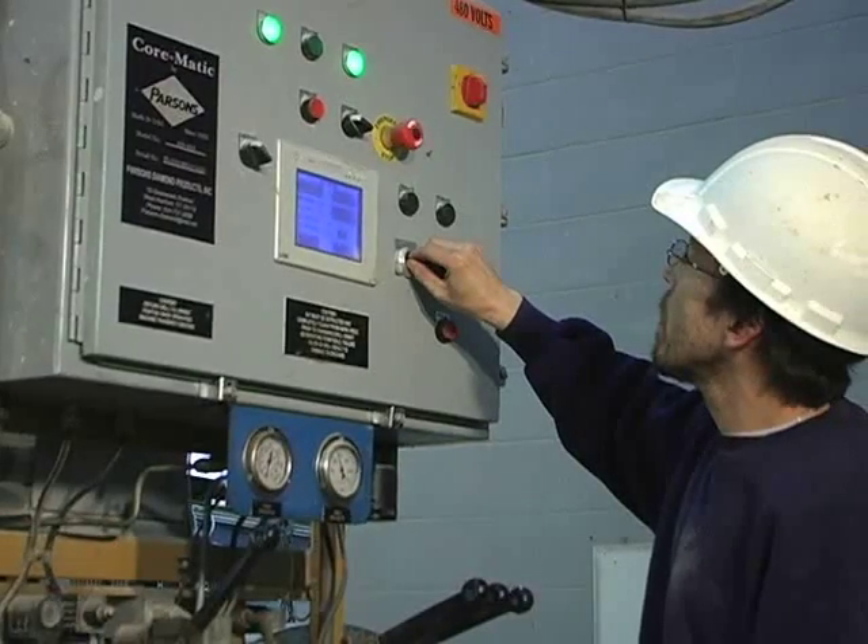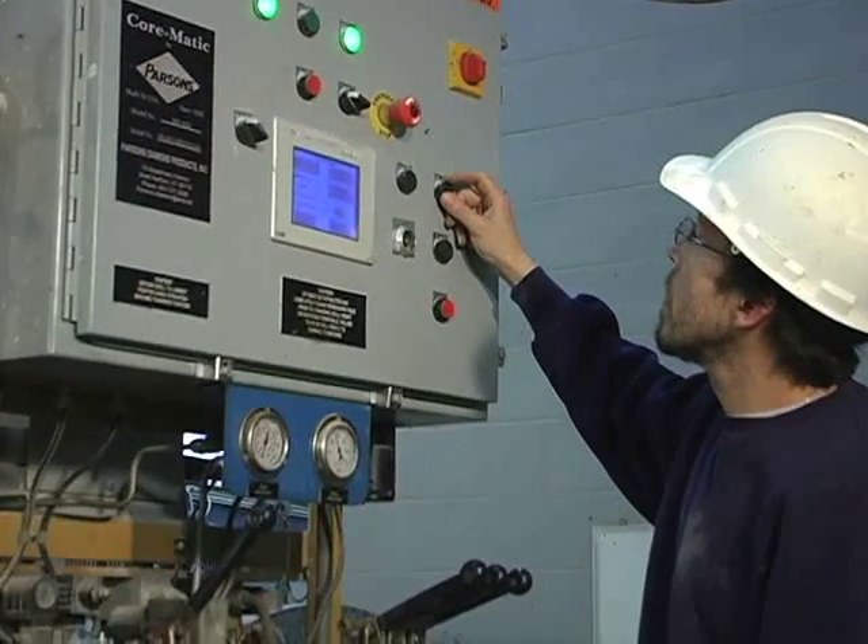Really the difference between this machine and the other one is our ability to control our speed and our pressure. I didn't have that on the other machines, and in turn that just controls our bit life.